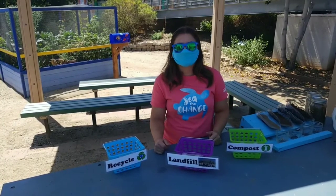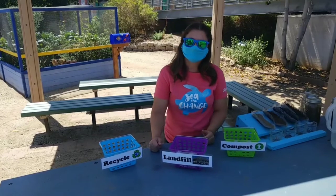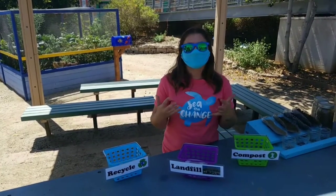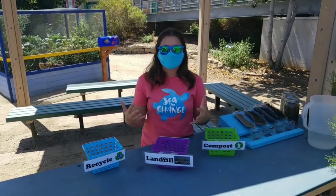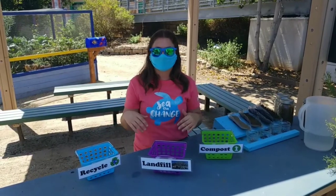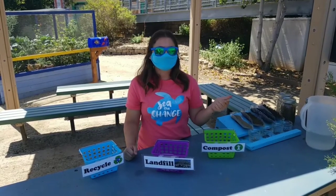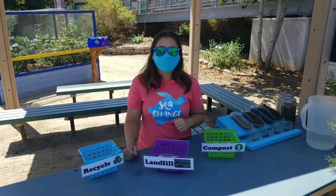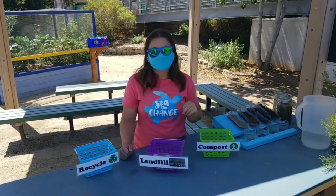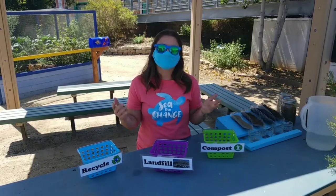We also need our browns. The browns are going to be things that we want to use to help keep the compost pile dry or kind of dry it out a little bit. Browns also are what you're going to use to put on top to keep those critters out of it and reduce the smell that might be happening. It's going to be things like twigs or sticks, leaves from your yard, grass clippings, or things like straw. We have straw in all of our compost bins here at the Living Coast.